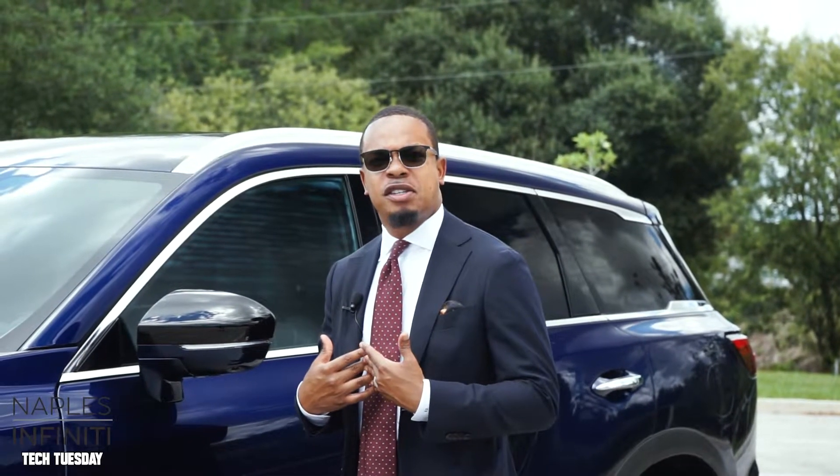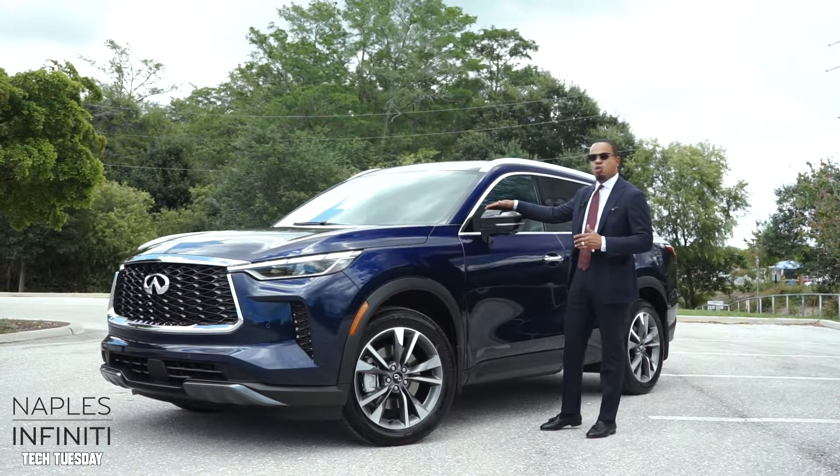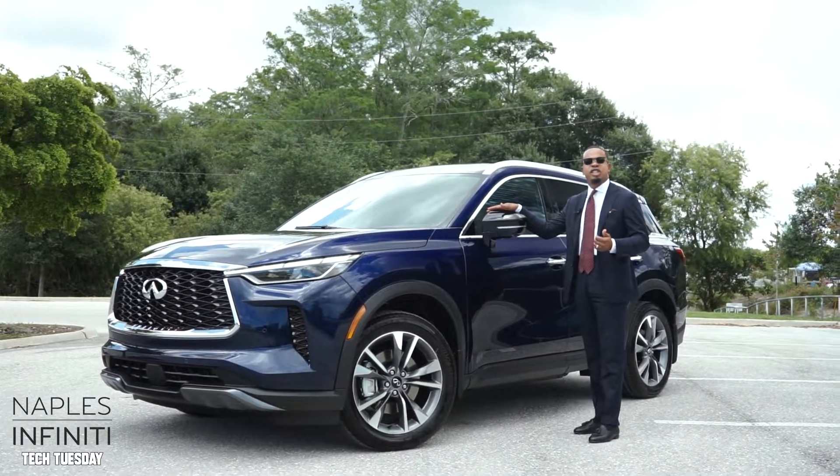Welcome to Tech Tuesdays. My name is Jaroski St. Vail. I'm a salesman with Naples Infinity. Today we'll be highlighting the 2022 Infinity QX60's high-definition cameras.